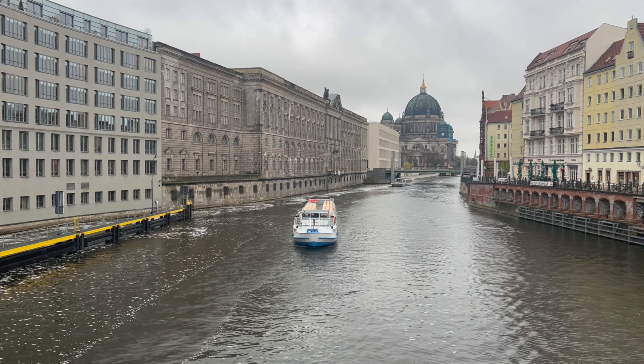The Holocaust Memorial is located near the Brandenburg Gate and is one of the city's most impressive sights. It is made up of 2,711 concrete pillars of varying heights. Under the surface of the memorial is the information centre and a free museum, open every day except Mondays.